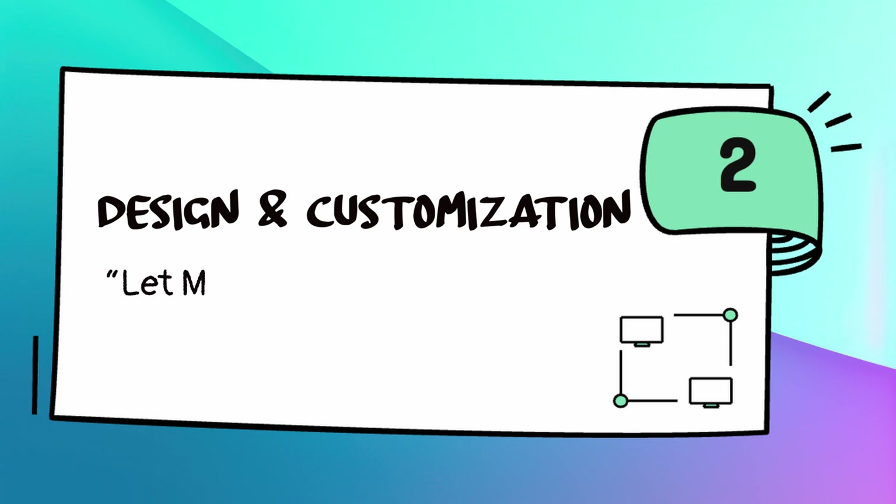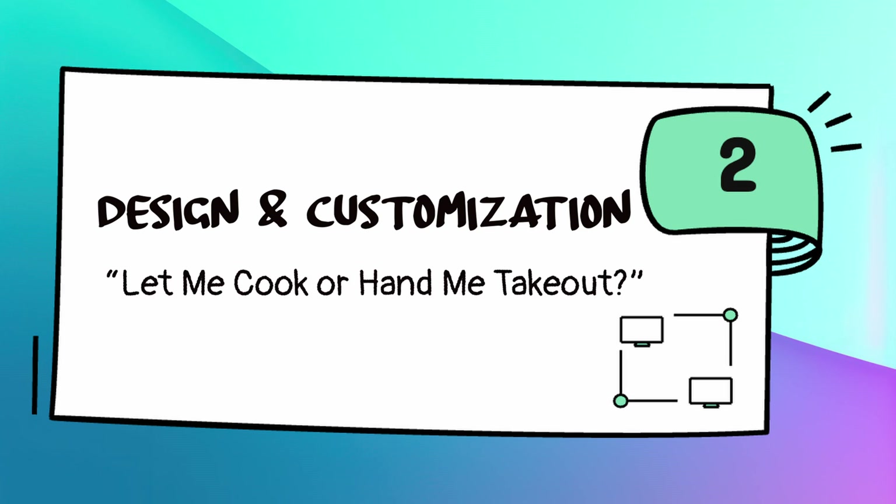Let's now talk about design and customization, which is something I really value. Shopify is kind of like takeout — it's hot, it's tasty, no mess. You pick a theme, you drop the logo, you change some colors, and boom, you're in business next weekend. If you hate fuss, or if you want a site that just isn't going to break, then Shopify is the drive-thru.